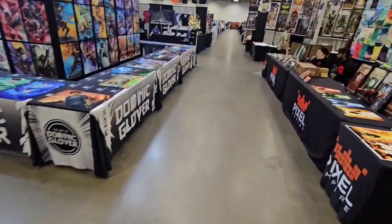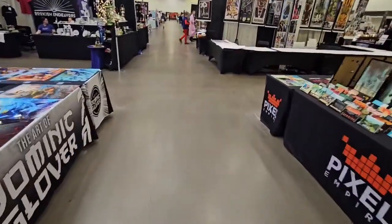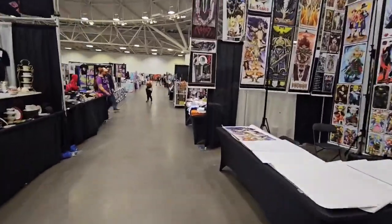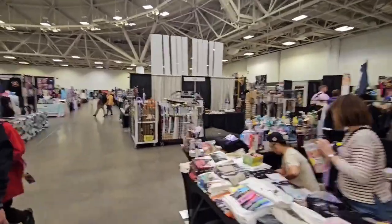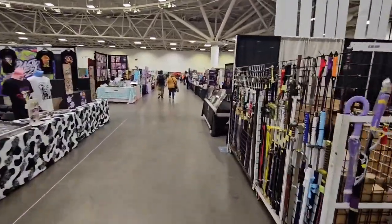I may or may not have gotten lost — I forgot where the artist alley was — but I think I found it. I'm out of breath. Oh, this is cool! Okay, I found the artist alley area, I just gotta get my table set up.